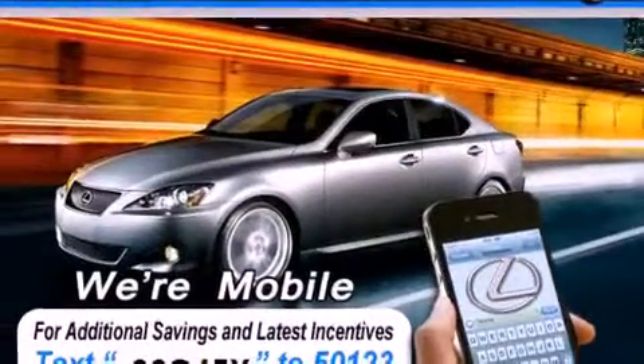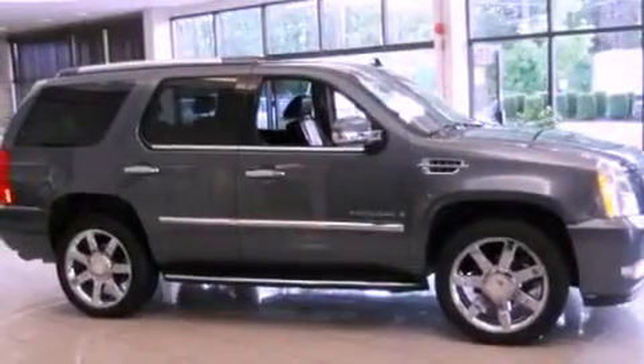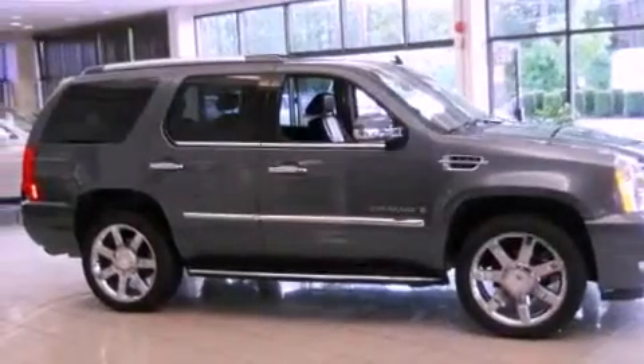Its top features and packages include a navigation system, a power sunroof, heated front seats, a rear seat entertainment system, a Bose stereo system, alloy wheels, and high-intensity discharge headlights.